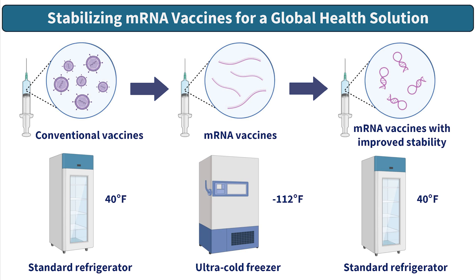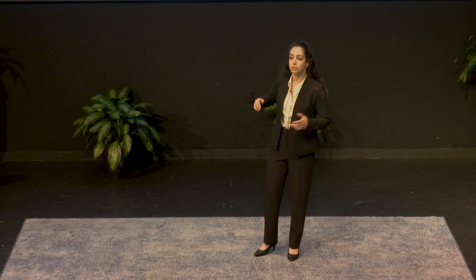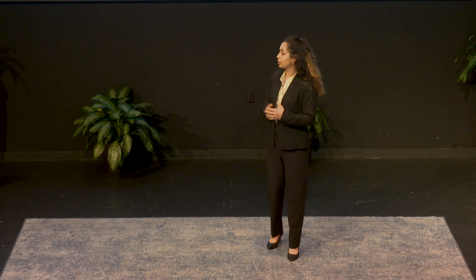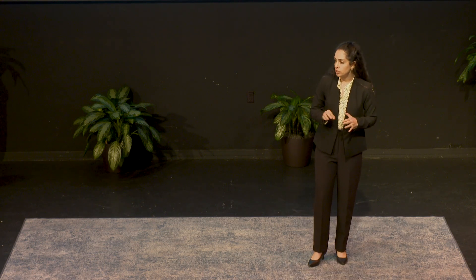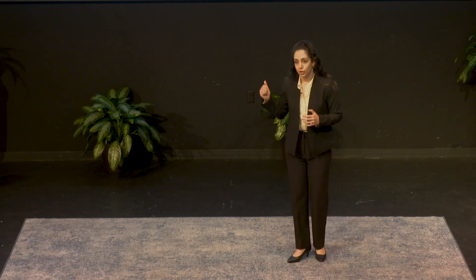However, there is a major challenge. mRNA is extremely fragile. It breaks down quickly and has to be stored at an ultra-cold temperature to be stable. For example, the Pfizer COVID-19 vaccine needs to be stored at negative 112 degrees Fahrenheit because it's prone to degradation. This requires special and expensive freezers and a carefully maintained cold chain, creating serious challenges in how we store and distribute vaccines, particularly to low-resource areas where super-cold storage simply isn't available.